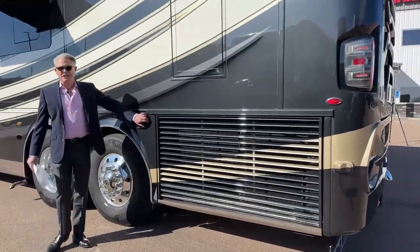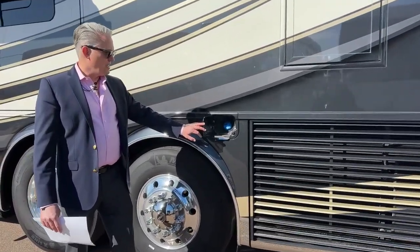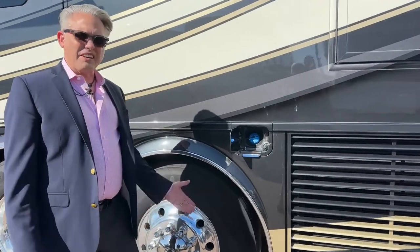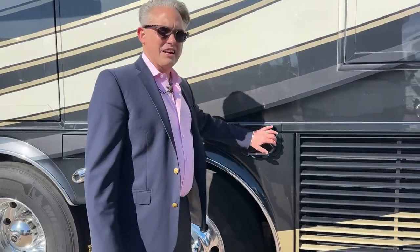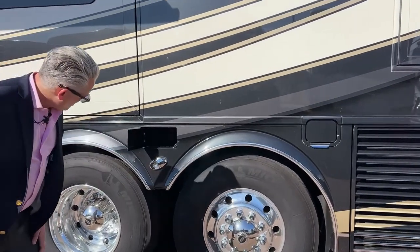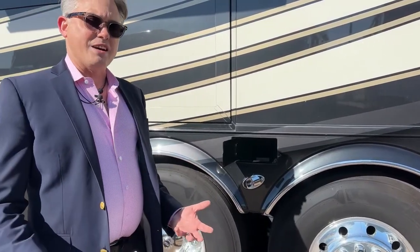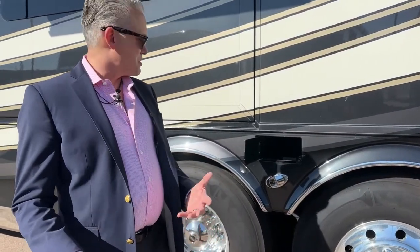All lighting is LED right here. Here are our side radiators. We also talked about DEF on the other side — right here is where you can fill it on this side too, super easy and inexpensive, and it makes the air cleaner. This coach has a macerator system but Newmar also gives you a backup gravity drain.